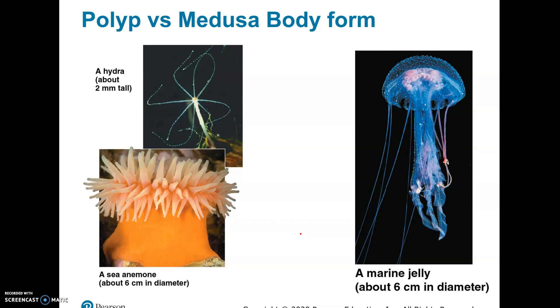This is the polyp form — the sea anemone, or a hydra. I actually had a bunch of these in my fish tank at home; they're very tiny. Sea anemones are bigger. And then there's the jellyfish. A man-of-war is another example — it's actually a colonial organism where a whole bunch of them live together, and they can have tentacles something like 30 feet long, and they make a big gas bubble on top.